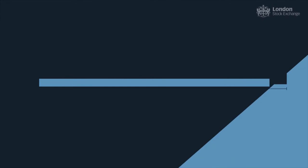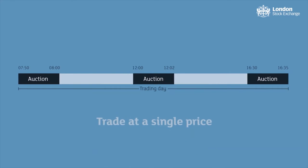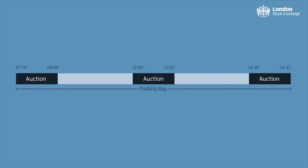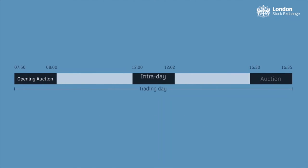An auction is a point in the trading day where multiple buyers and sellers are brought together to trade at a single price in a single joint transaction. London Stock Exchange offers three types of auctions: opening, intraday, and closing auctions.